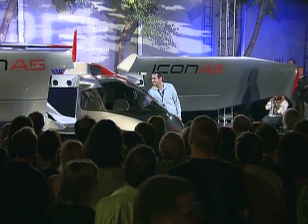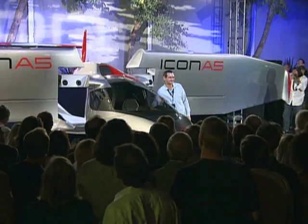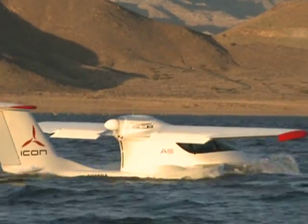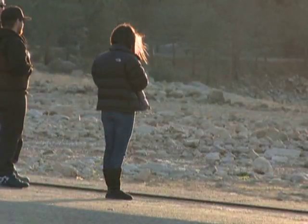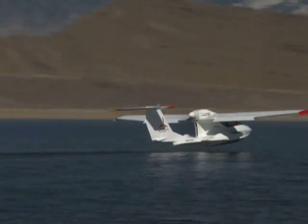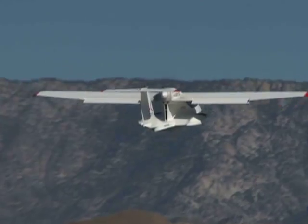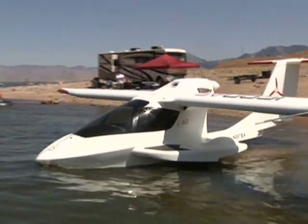On June 11, 2008, the prototype was unveiled to a group of invited guests in the back lot of the company's headquarters. The ICON A5 took its first flight on Lake Isabella, California, on July 9, 2008, and since then the plane has undergone rigorous testing.